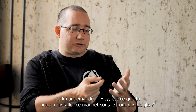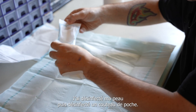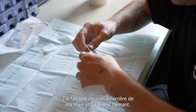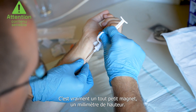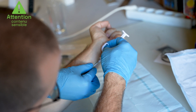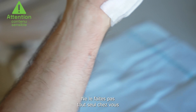I asked them, hey, can you install this magnet implant in my fingertip? The piercer said no. I decided to do it myself. What I did was I disinfected the skin, disinfected a pocket knife. I made an incision in the back of my hand and then I put a magnet onto the skin. It's a very small magnet, one millimeter high, two millimeter diameter with a coating around it. Don't do it by yourself at home.